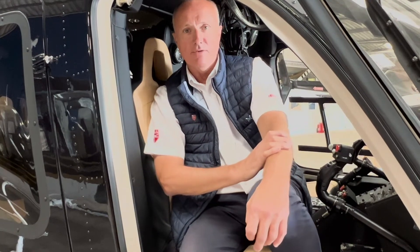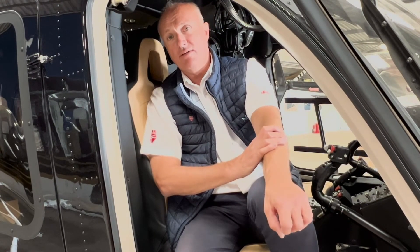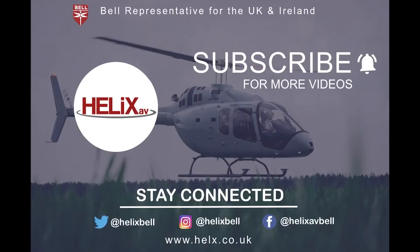I hope you've enjoyed this video on the Bell 429. If you have any comments or questions please get in touch in the normal way. Keep an eye out — we'll have a video on our brand new 505 demonstrator in the next few weeks, and also a video on the Bell 407 GXi. As always, anything you need, please get in touch.